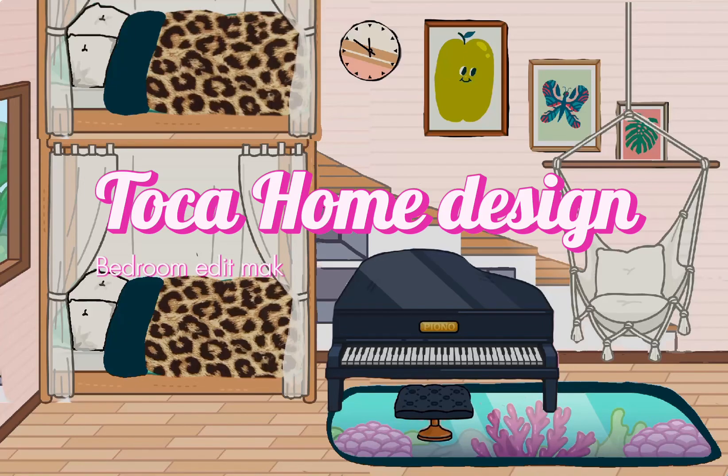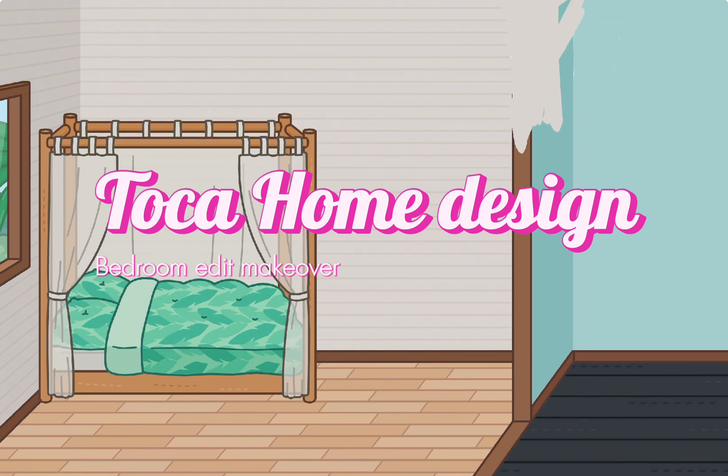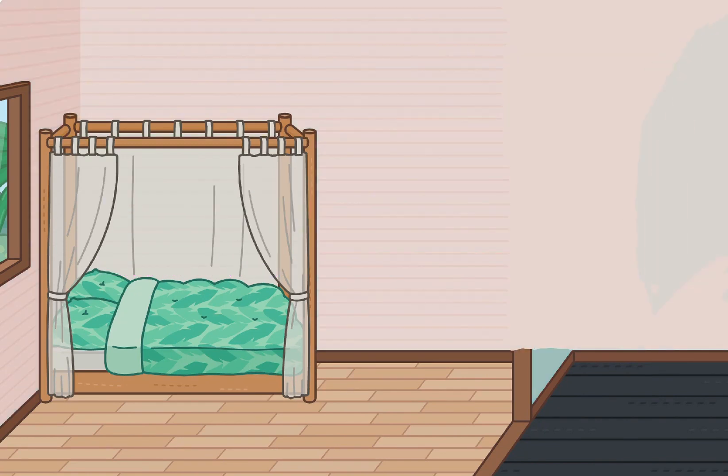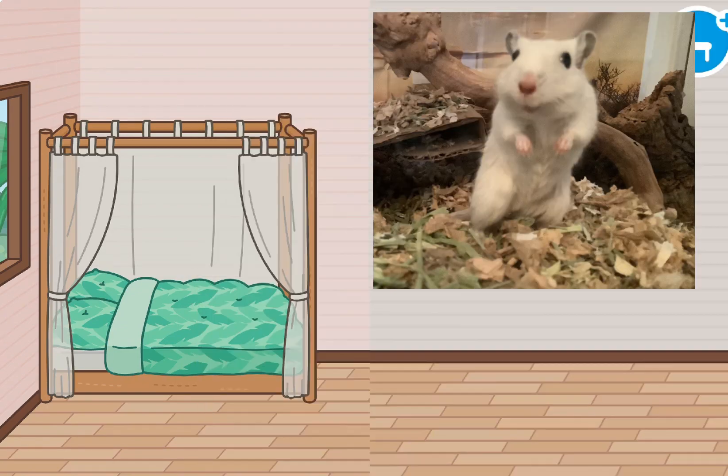Hey guys, welcome back to my channel! Today I'm going to be showing you my very first toko home design bedroom edit makeover. Before we start, I would just like to say please ignore the gerbil noises in the background.